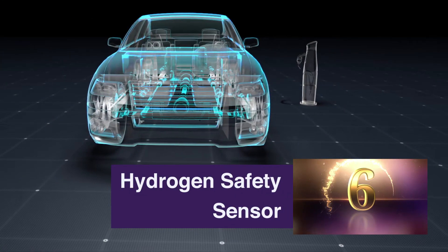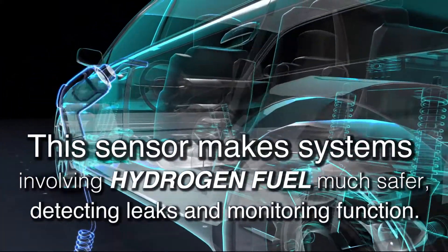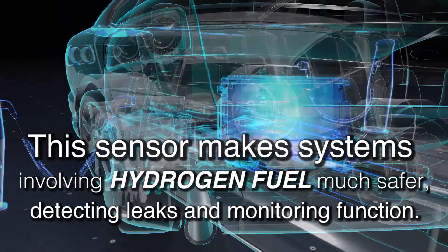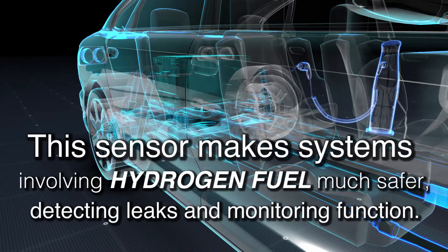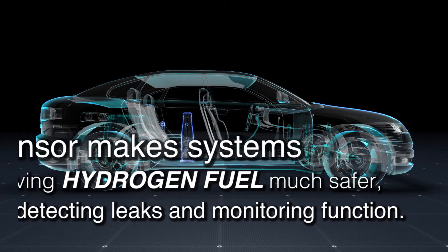The Hydrogen Safety Sensor. This technology makes systems involving hydrogen fuel much safer, detecting leaks and monitoring the system's function, able to trigger mitigation strategies to prevent hazards, and capable of autonomously shutting down the system.